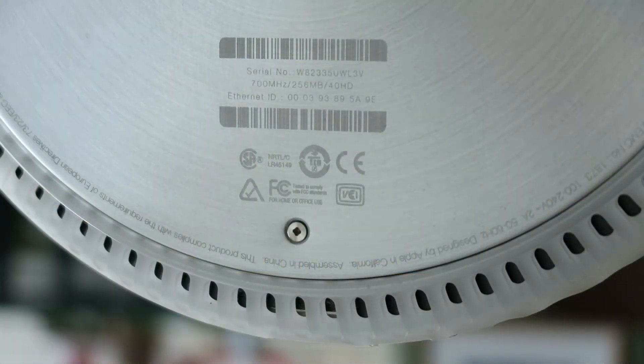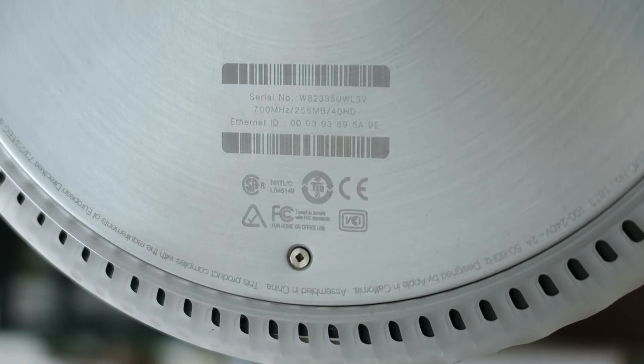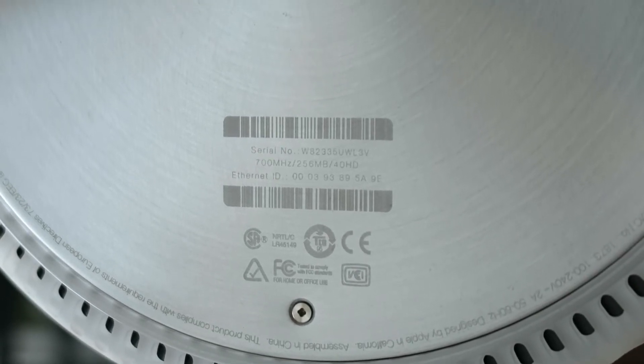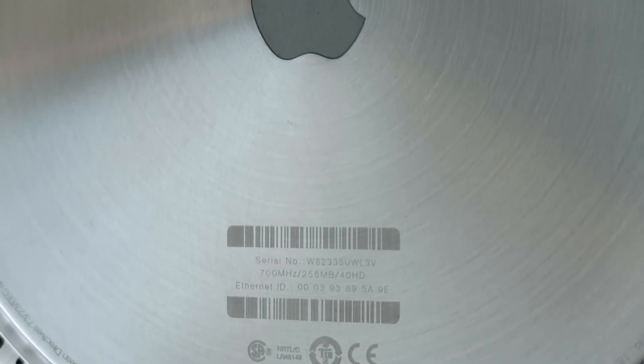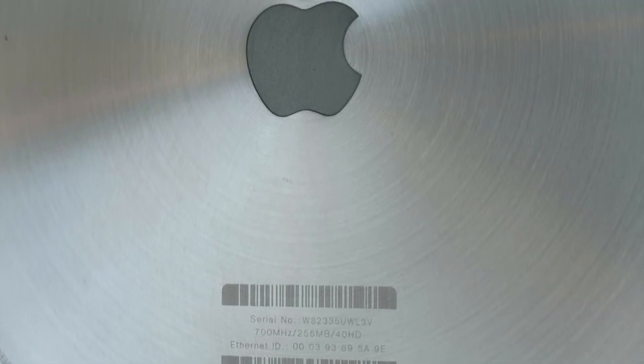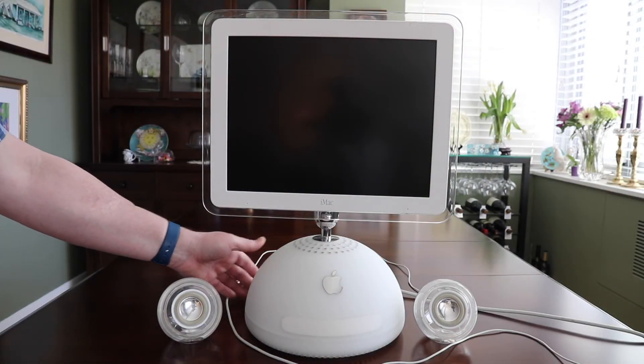This one has a 700 MHz processor with 1GB of RAM. I have upgraded this model with a 120GB SSD and a new SuperDrive. It starts up pretty fast — this startup is shown in real time to show you how fast.